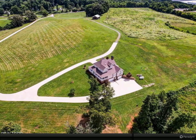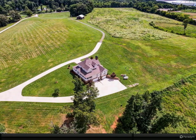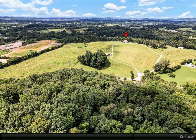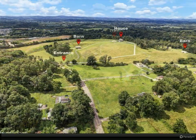Situated on 95 acres of beautiful countryside, you'll find this well-appointed estate with mountain views and a wide rushing creek that is so rare of a find, you will have to see it to believe it. As you enter through your private gate and up the expansive driveway,